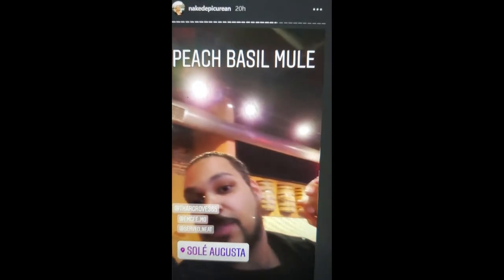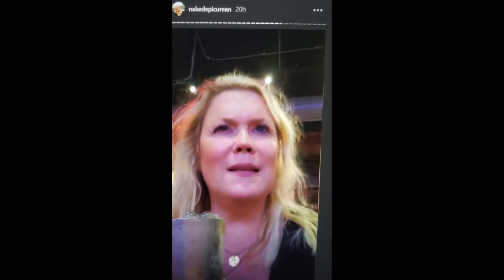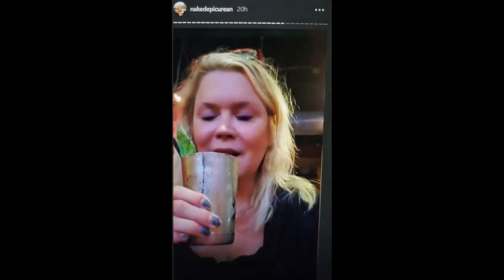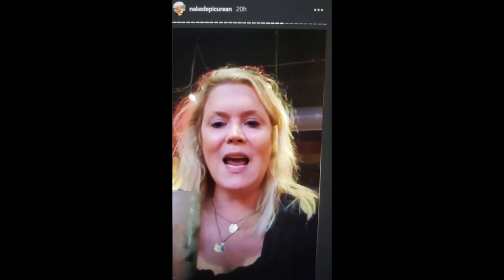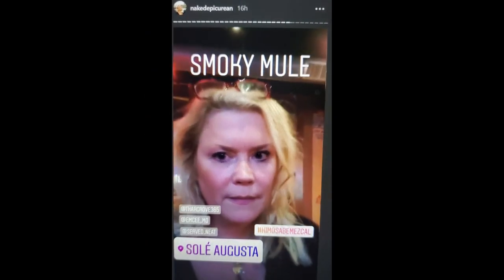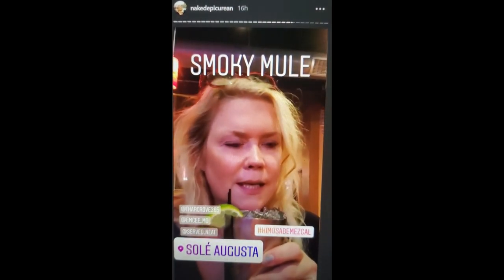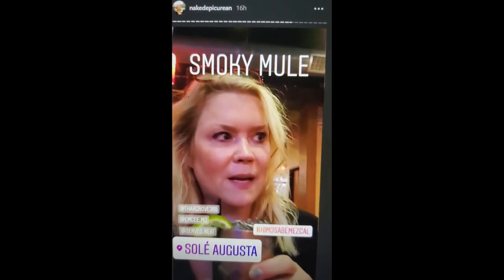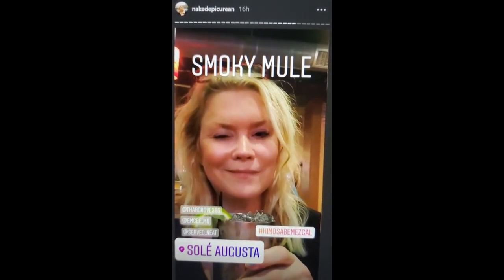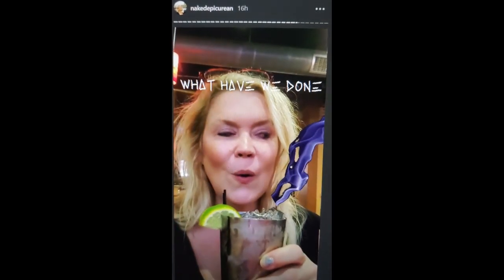Are you having fun, Anthony? Yes, absolutely. This one is the peach basil mule — it has muddled peach leaves in it and Deep Eddy peach vodka. I think this is the last one, but I can't guarantee anything. This one is the Smoky Mule and it's made with Kimosabe mezcal. That's right. Oh. Oh. Oh!